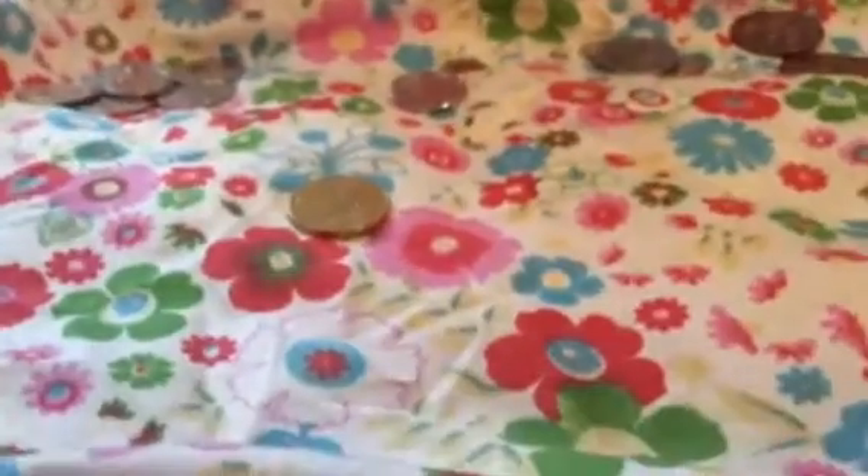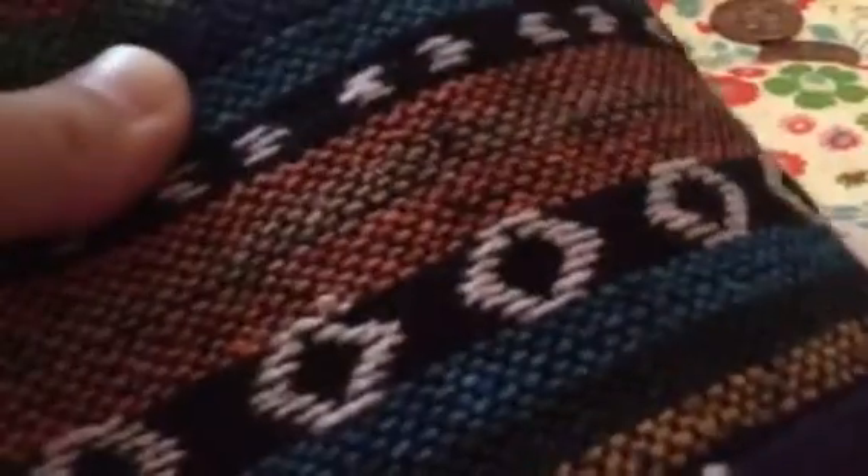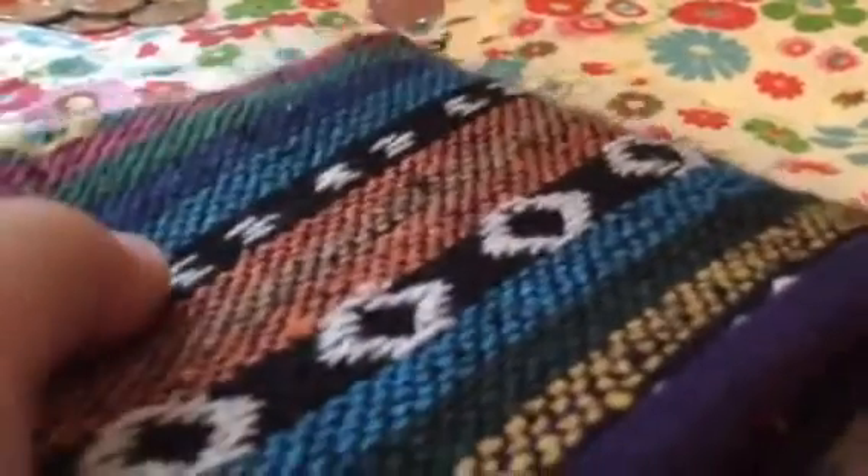Thanks for watching this video, and I've learned a lot — especially this purse. It was handmade. It's really cool, from Laos. So I hope you enjoyed!